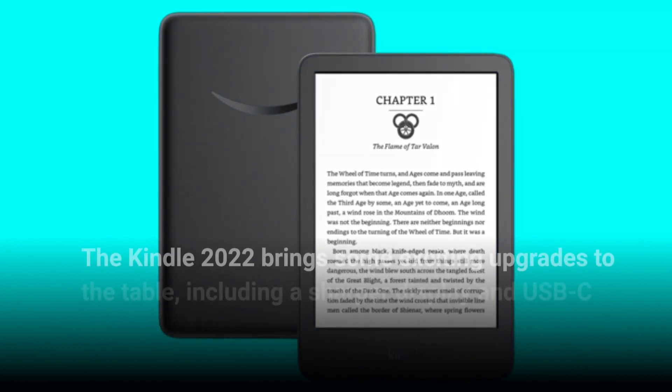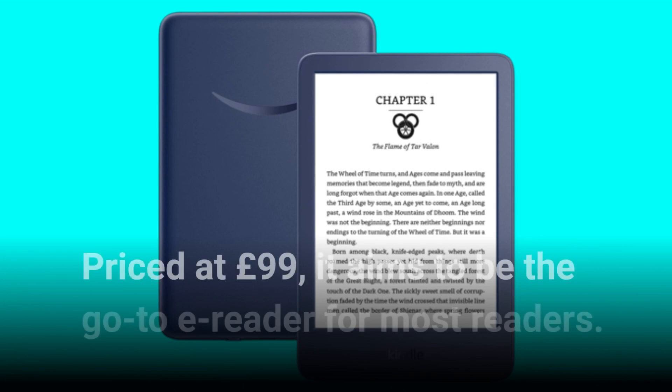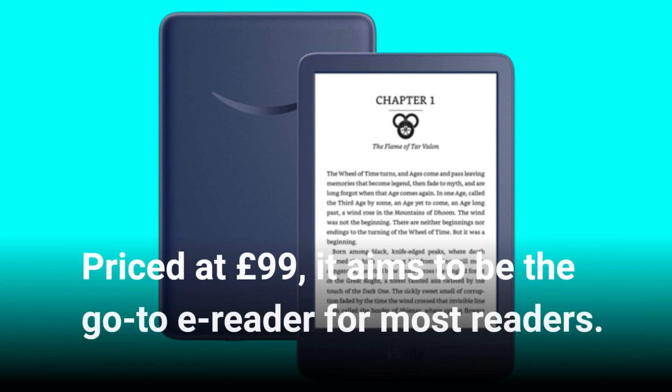The Kindle 2022 brings some exciting upgrades to the table, including a sharper display and USB-C charging. Priced at £99, it aims to be the go-to e-reader for most readers.